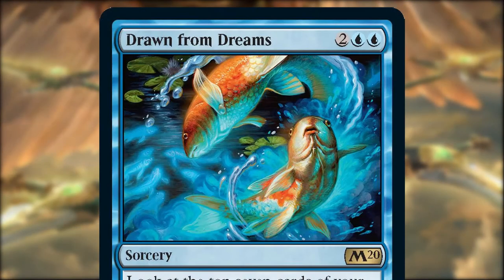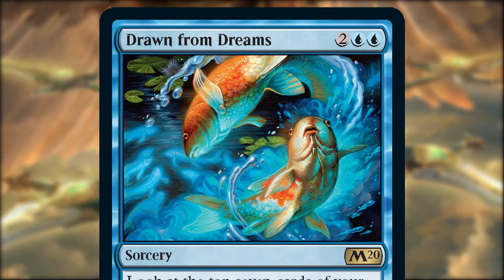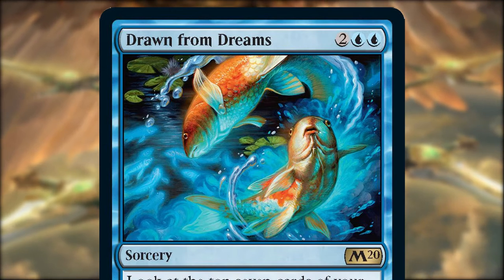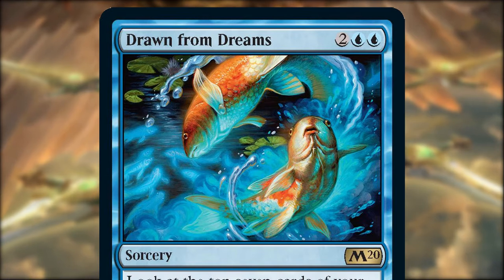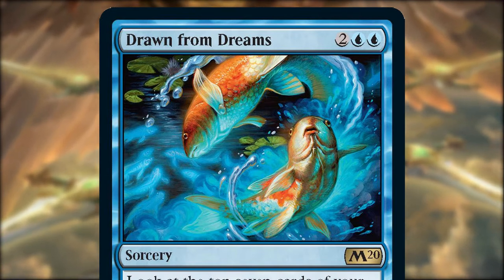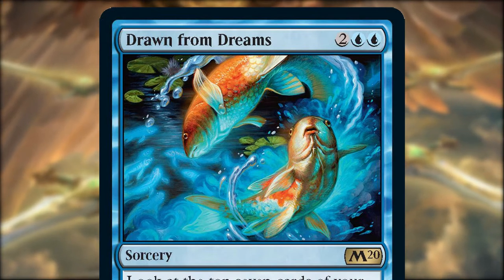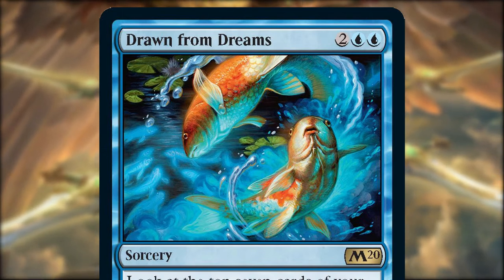Drawn from Dreams is a brand new piece of art for this set, by the aptly named Chris Seaman. Alongside the quote from Mu Yanling as the flavour text, the art has a very Asian feel to it, with two koi carp frolicking in the water. It reminds me of art you'd find from the Lorwyn era — very natural, no hint of danger or terror, but with just a hint of the ethereal, with blue fish illusions along the left hand side which will look stunning in foil.